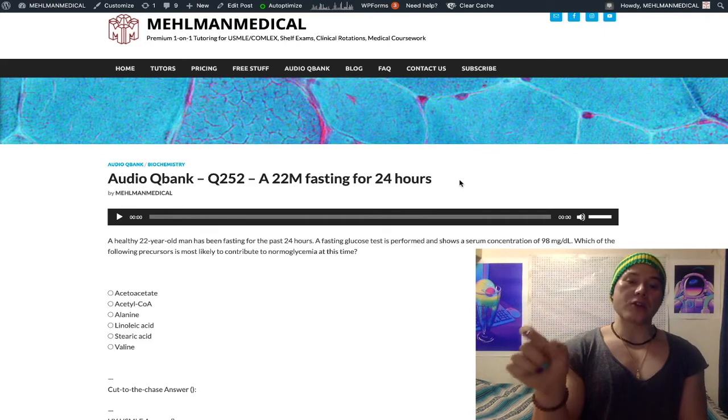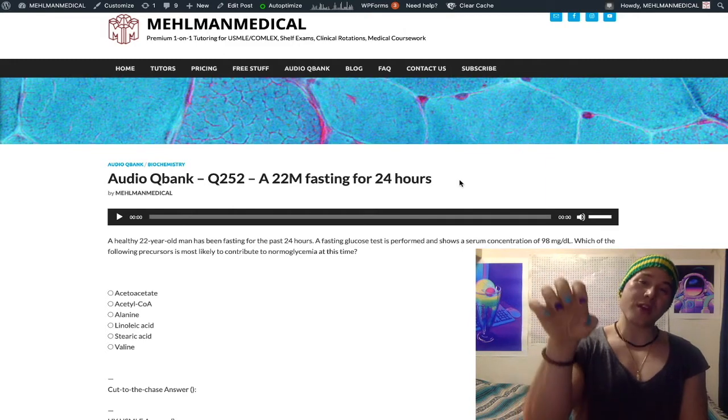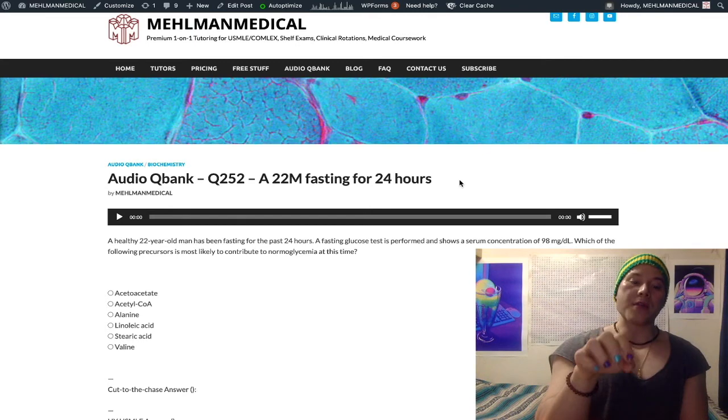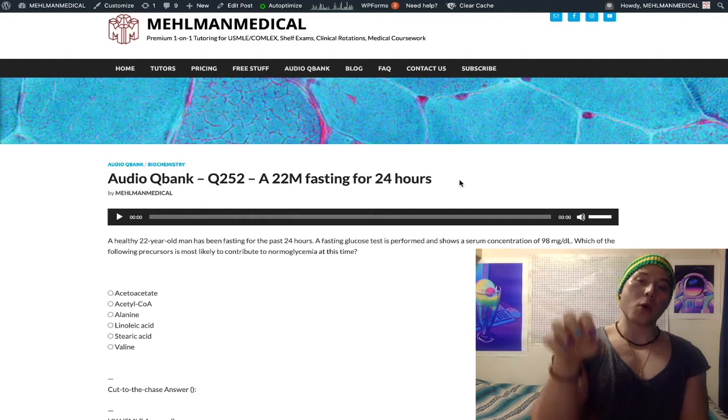Lactate via lactate dehydrogenase can be converted to pyruvate — that's a reversible enzyme. It's called the Cori cycle, where muscles produce lactate from glucose: glucose goes to pyruvate through glycolysis, pyruvate converts to lactate, then lactate goes to the liver where it's converted back to pyruvate, and pyruvate goes back to glucose.